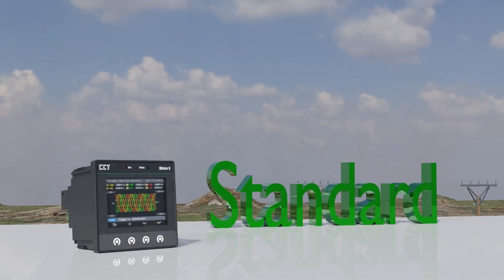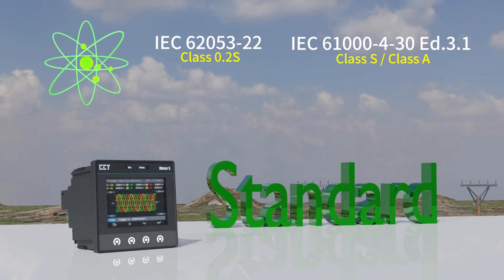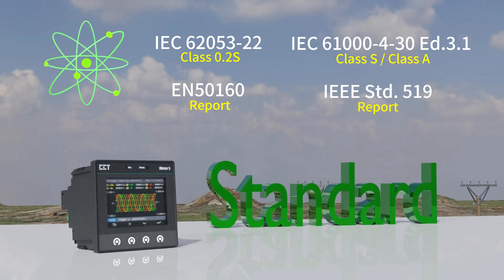The iMeter 5 adheres to top-notch standards, such as IEC 62053-22 Class 0.2S, IEC 61000-4-30 Class S or Class A, EN 50160, and IEEE Standard 519 reports.